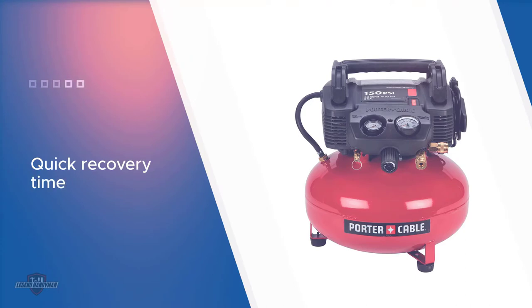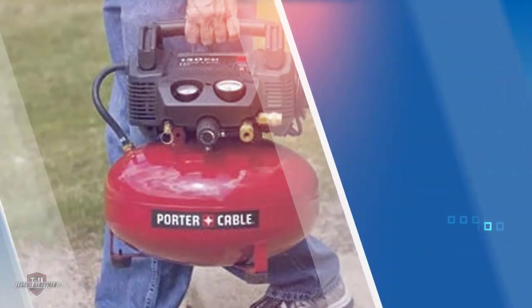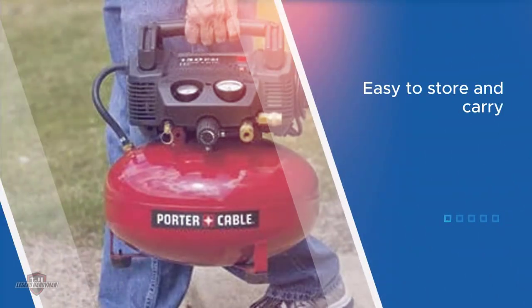During cold weather, an efficient motor running at 120 amps powers the compressor. The tank capacity is six gallons and it has rubber feet. The compressor also includes a 13-piece accessory kit, ensuring maximum performance.